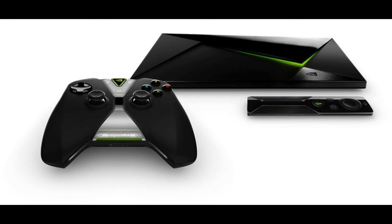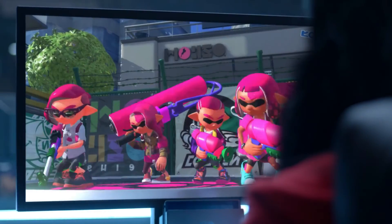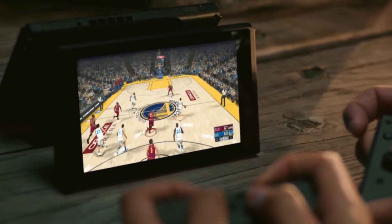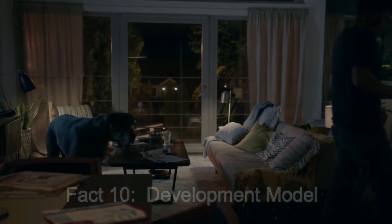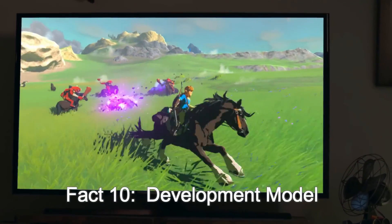Don't expect it to be comparable to the PS4 or Xbox One though. The graphics look noticeably better than a Wii U, and the ability to even play Skyrim tells us it has a beefed-up Tegra processor, which definitely looks promising.